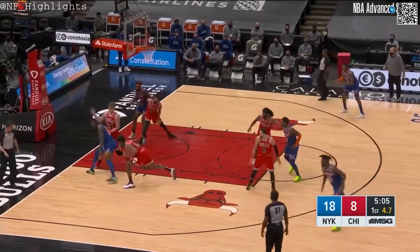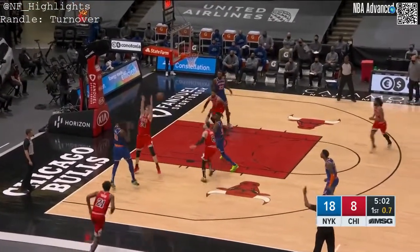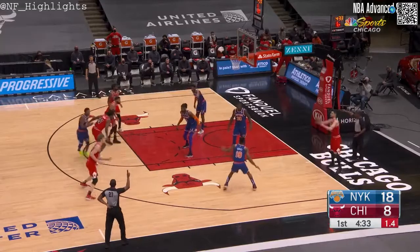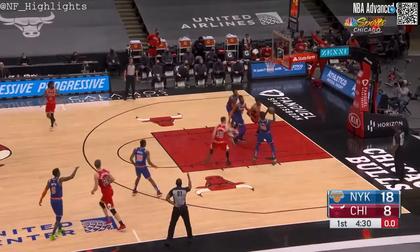Randle defended by Thaddeus Young. Markkanen over to help out, and Young gets the steal. The Knicks are able to recover. Inbound to Markkanen, late in the clock — he has to force it up and left it short.